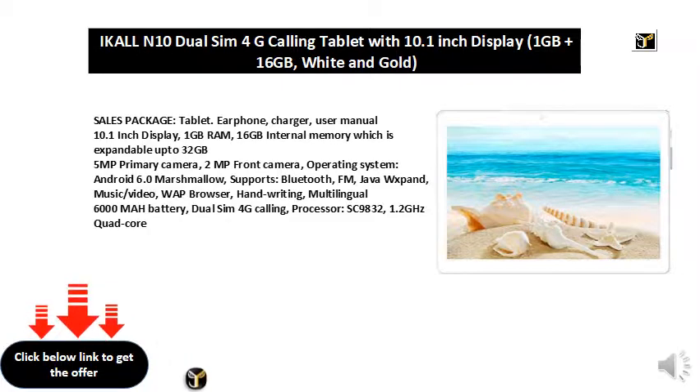1GB RAM, 1.6GB internal memory expandable up to 3.2GB, 5MP primary camera, 2MP front camera. Operating system: Android 6.0 Marshmallow. Supports Bluetooth, FM, and Java.